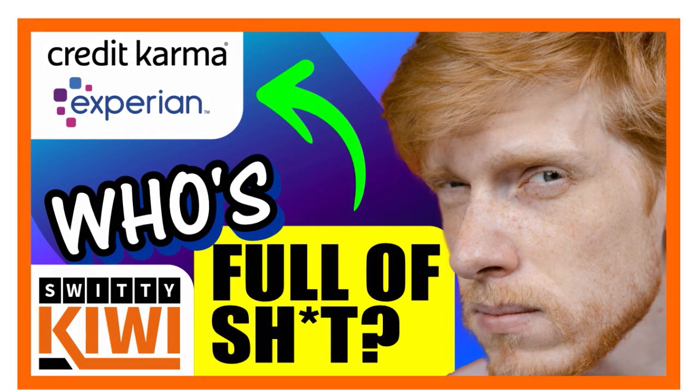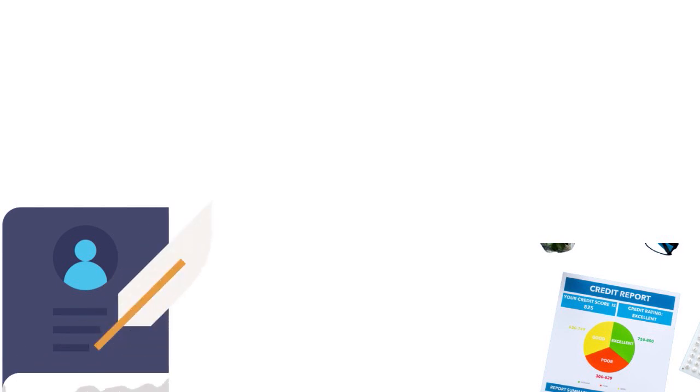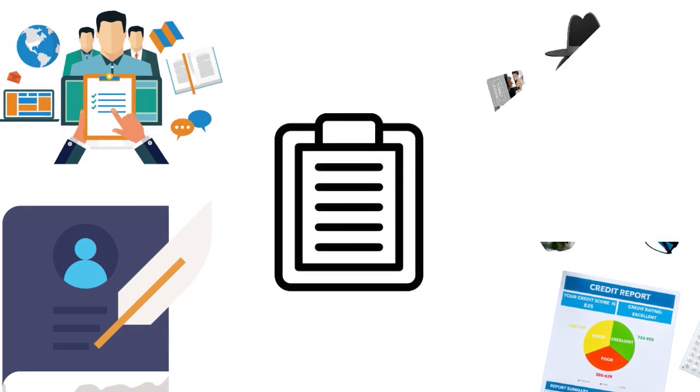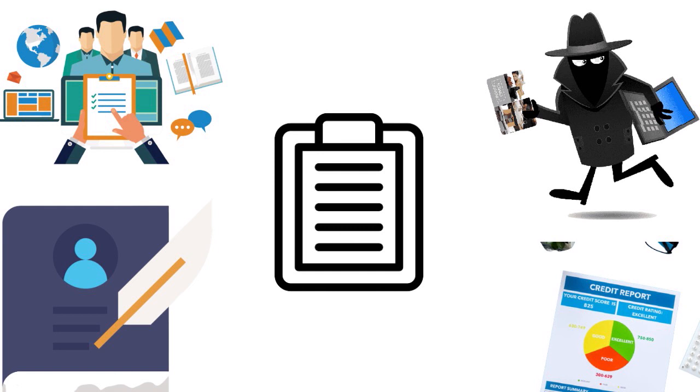We also have a second video — Credit Karma versus Experian — looking at the pros and cons of each service. When you look at your credit report, please check for mistakes in terms of biography and geography — for example, if you have the wrong address on file. Look for mistakes in employment, mistakes in payment history, and accounts still open that you've closed. Also look for signs of identity theft — if somebody opened a loan or credit card in your name, fix it as soon as possible.